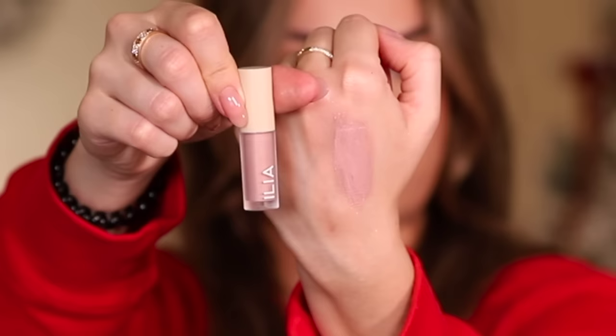Seventh product — a Kosas lip oil. I love lip oils, I cannot get enough. Just look how kissable it makes your lips — so juicy. It has a subtle scent, smells kind of like vanilla. Eighth product — an Ilia liquid powder eye tint, a mousse-y consistency in a rose gold color. I love this brand — it's clean beauty and everything I've tried from them I've really loved.